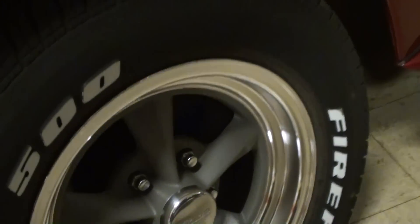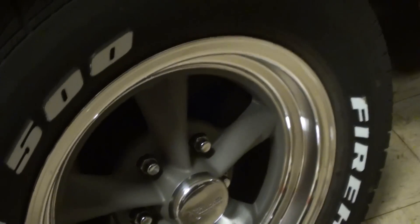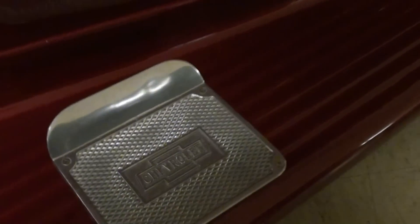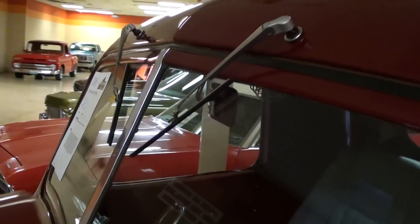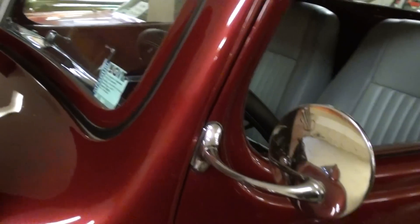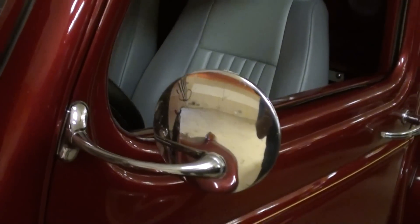It's sitting on a really nice looking set of wheels with the Firehawk tires, and it's got the factory style running boards — I'll show you the step plates there. And of course these have the split windshield with the wipers up top. It does have the factory cowl vent that's still operational, and a really nice set of chrome mirrors.